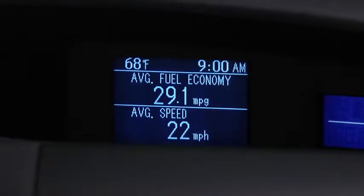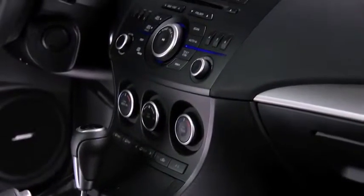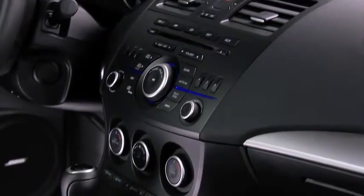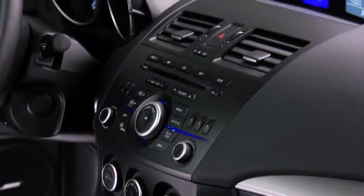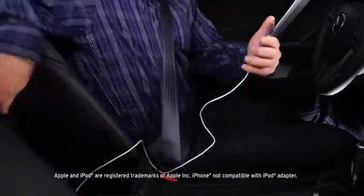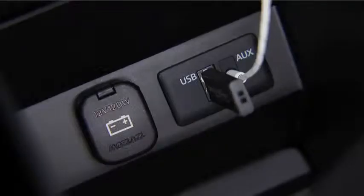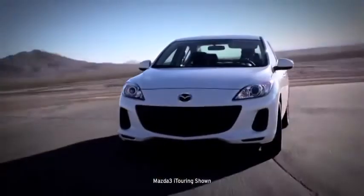We understand the importance of music on the road, so we've designed an MP3-compatible audio system to deliver crisp and powerful sound straight from your smartphone using the standard auxiliary jack or USB port. It even adjusts the volume to your cruising speed.